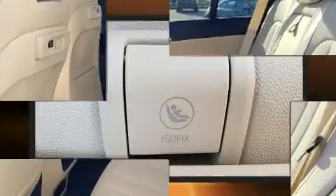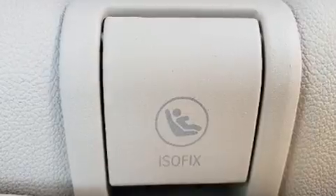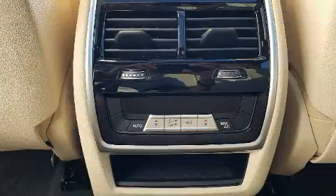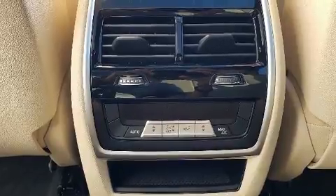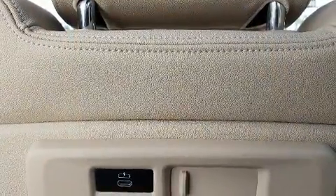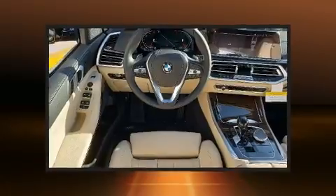A wealth of standard features mean that you no longer have to sacrifice. Like heated seats, adjustable headrests in all seating positions, power front seats, speed-sensitive wipers, a built-in garage door transmitter, automatic dimming door mirrors, a power rear cargo door, and the power moonroof opens up the cabin to the natural environment.